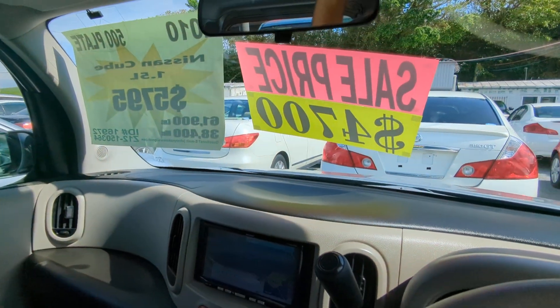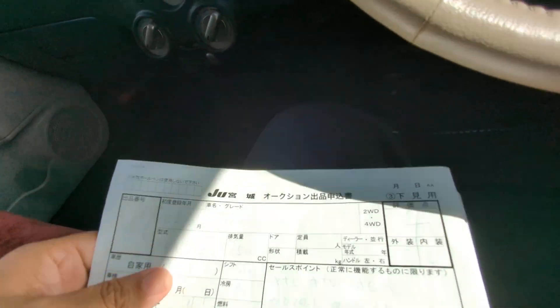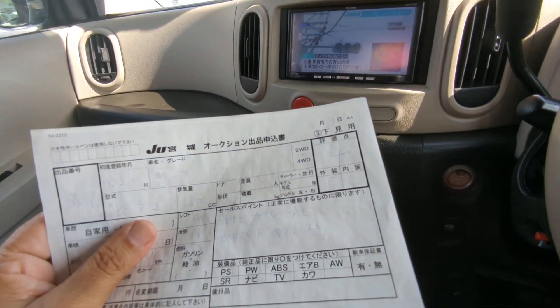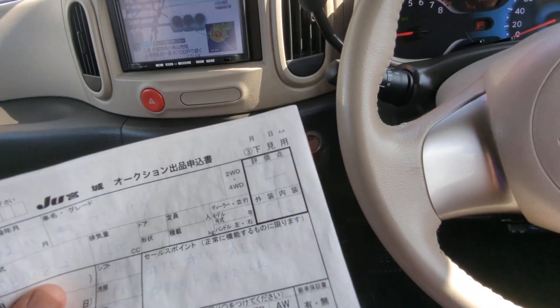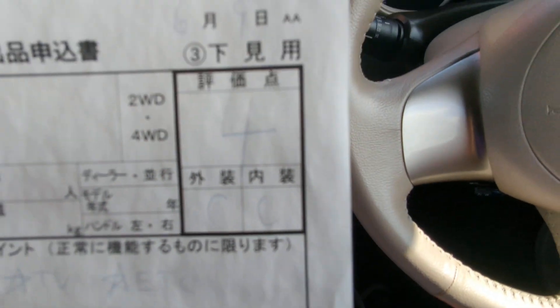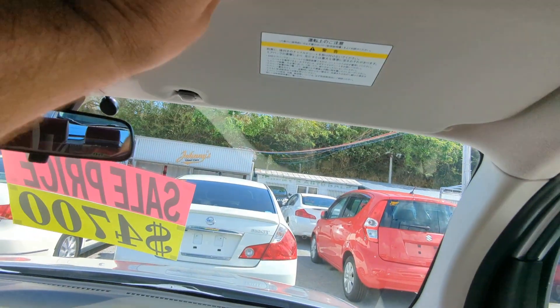I'd like to take this time to show the auction sheet, showing you that this is a non-accident vehicle from mainland Japan. Other dealers out here can't tell you that — we can on all our cars. It's graded 4 from the auction with a CNC on the exterior and interior, so it's a really good grade. That's up here on the sun visor on the driver's side so you can see it for yourself.